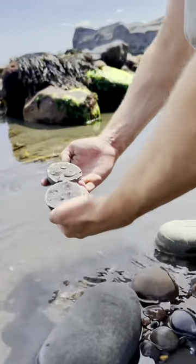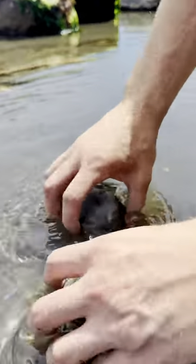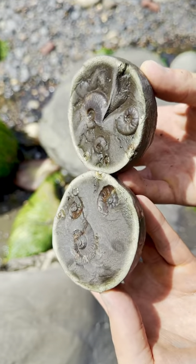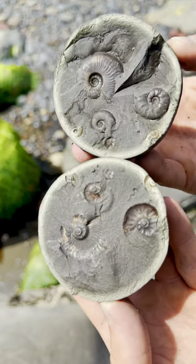Let's go wash off the sand so we can have a better look at the fossils that are preserved inside this rock. Look at that. That is stunning.